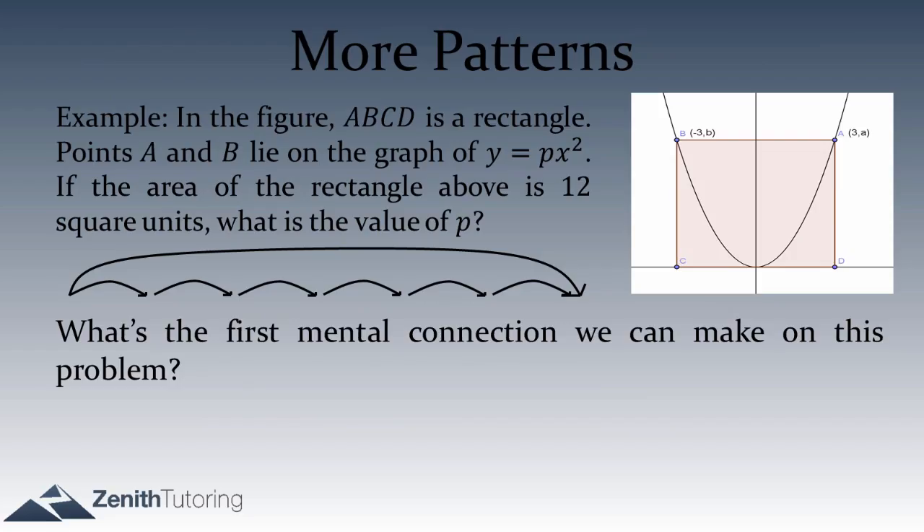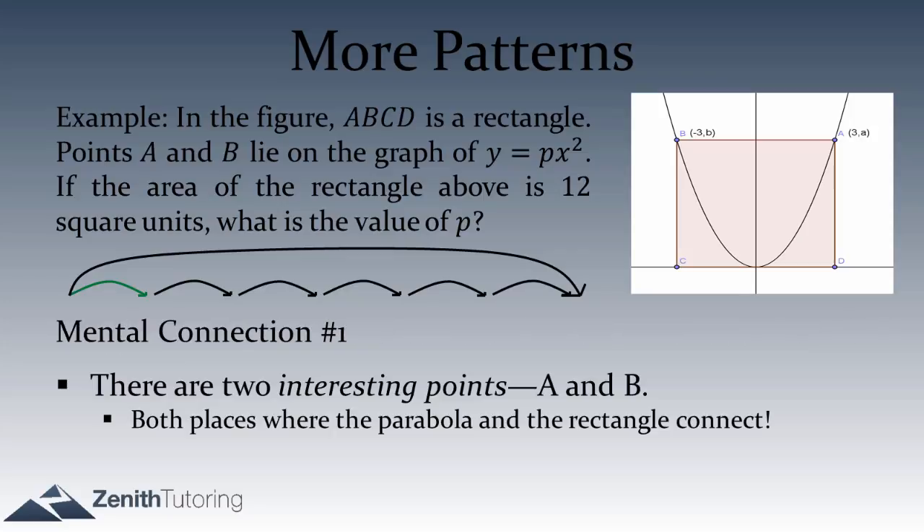Going back to this question — what was the first mental connection we can make? We already made it: we asked where are the interesting points. That's as simple as it gets. Mental connection number one: A and B are the most interesting points because they're both where the parabola and the rectangle connect, specifically at the corners.